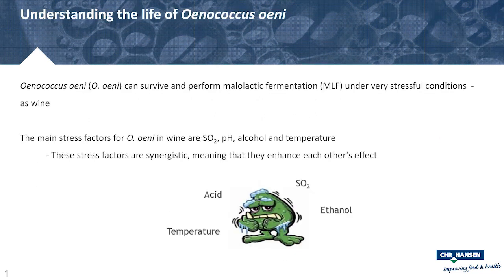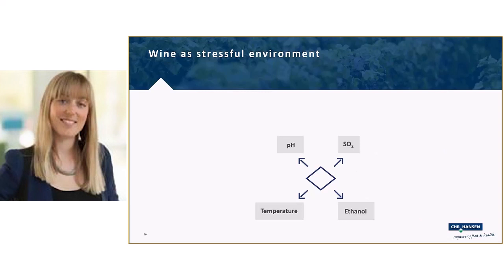Now digging into Oenococcus and understanding the stressful environment it lives in. Oenococcus can survive and perform malolactic fermentation under very stressful wine conditions. The four main stress factors are acid (pH), sulfur, ethanol, and temperature — and all four have a synergistic effect, meaning they can enhance each other's impact. If two stress factors are each near the edge of what a strain can handle, the combination may be too much for the cells.